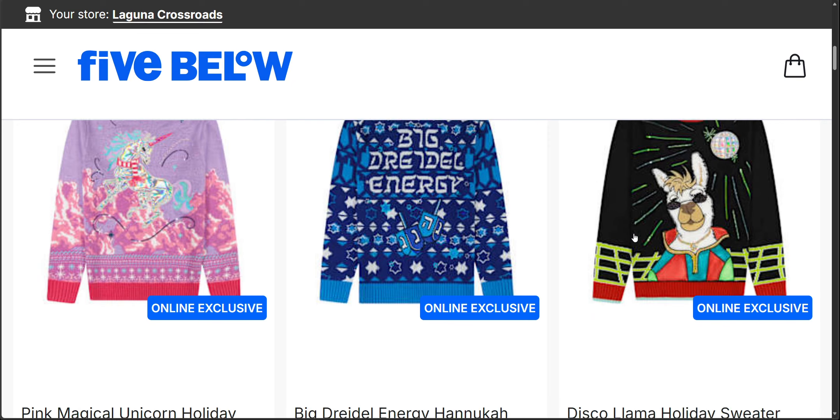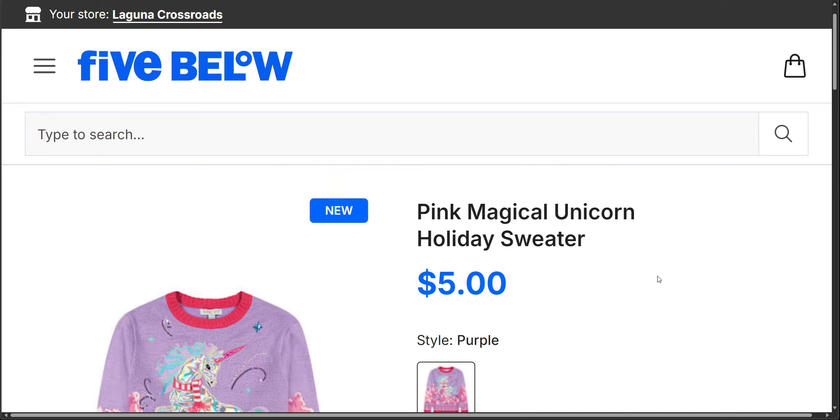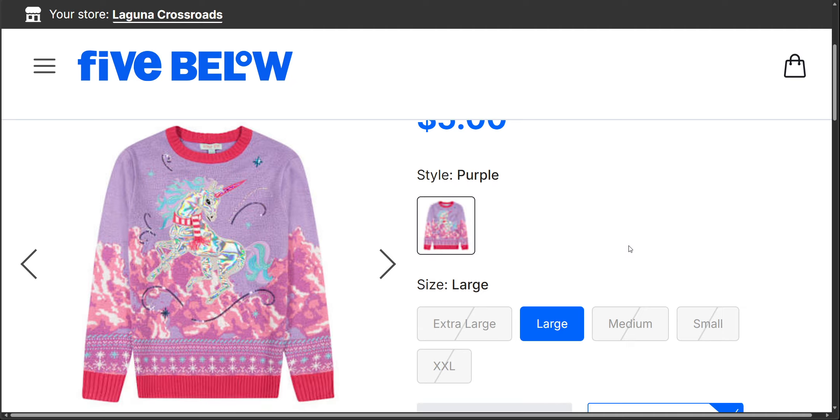Surprise — online exclusive! They have Christmas sweaters for $5. Yes, $5. So I went ahead — it says get in time for Christmas, order by Tuesday, December 17th. I went ahead and ordered quite a few of each of the Christmas sweaters because this deal is so good.